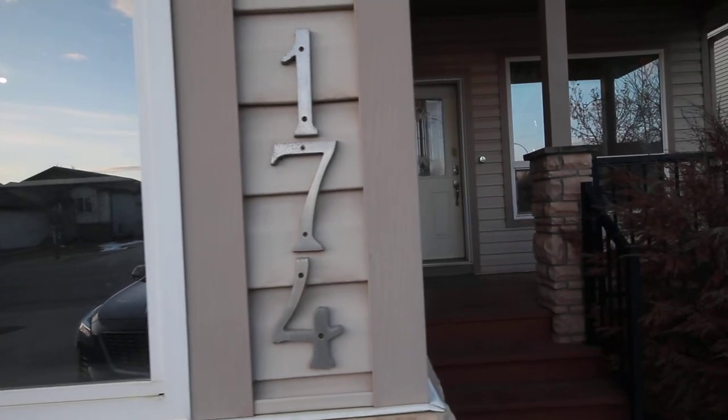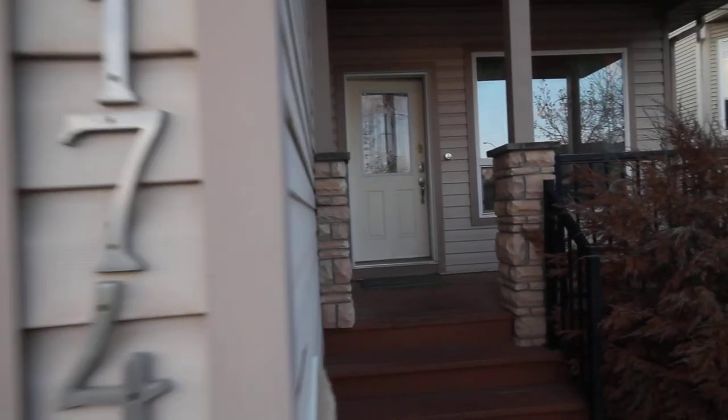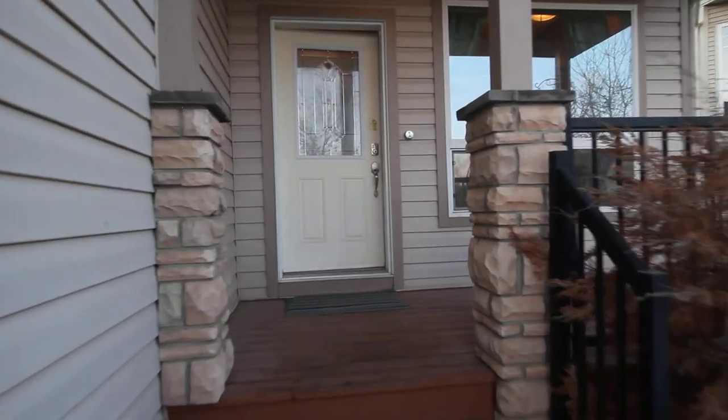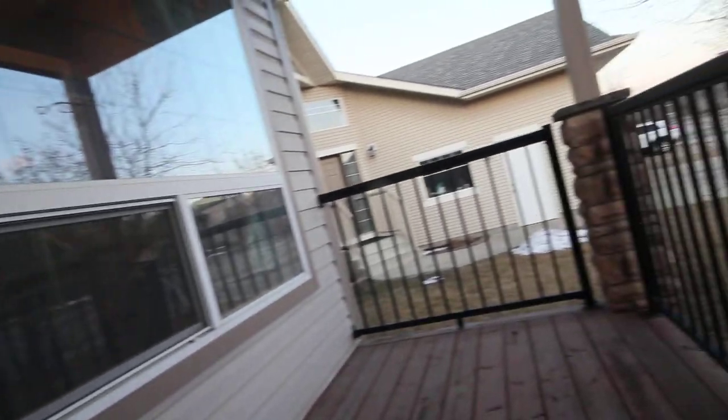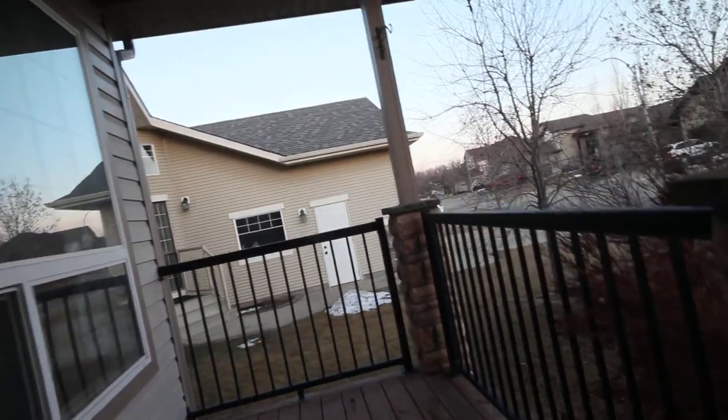I'm so excited to show you this house. Nice bungalow, 174 Webster Drive. We walk up here first and we'll notice we've got a nice little front deck. Who doesn't like a front deck? And we'll step right inside.